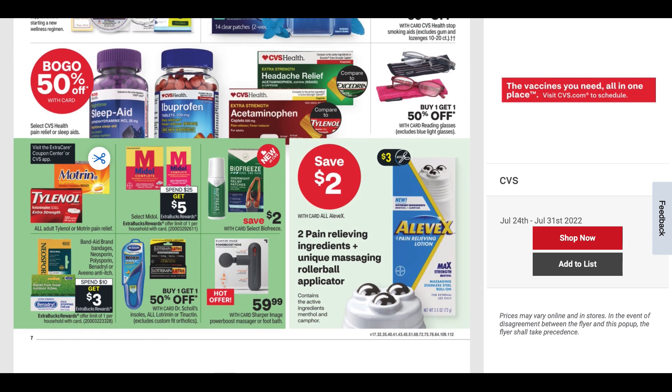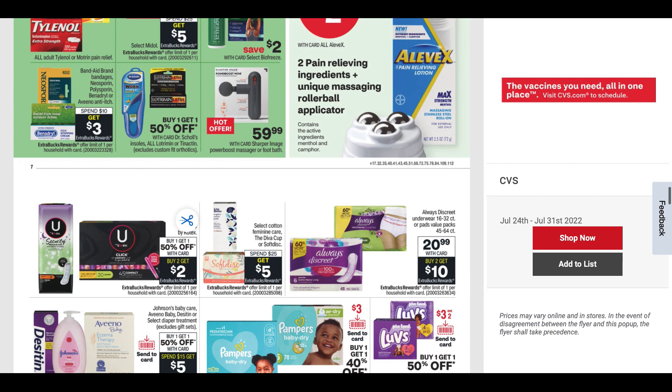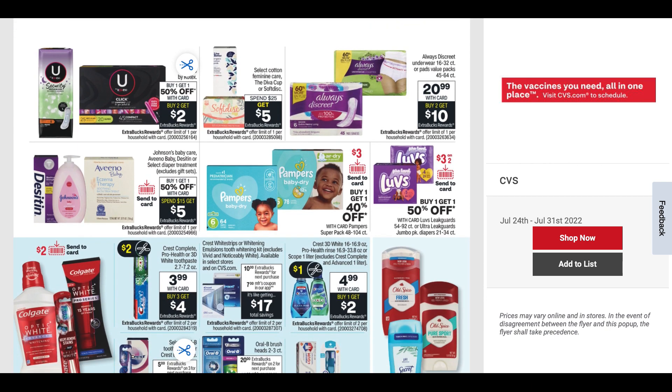Select Midol is spend $25, get $5. Band-Aid, Neosporin, Benadryl are spend $10, get a $3 ExtraBuck — a couple of good deals there. We have buy one, get one 50% off and buy two, get a $2 ExtraBuck on U by Kotex. We do have a $2 off two insert coupon, and if you have good CRTs, you could get the larger packs really cheap, or go with the liners. I have a $2 U by Kotex CRT, so that's going to make for a great deal.